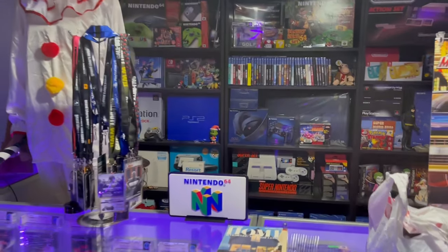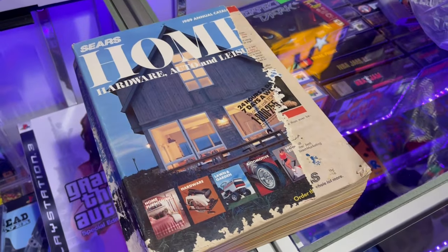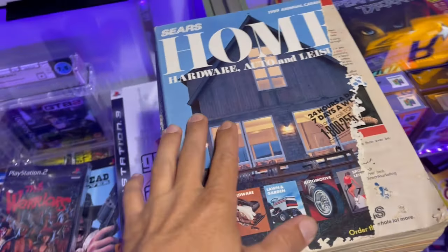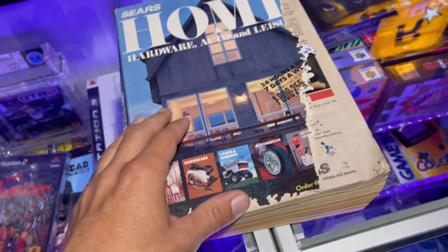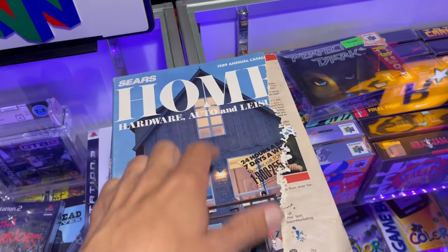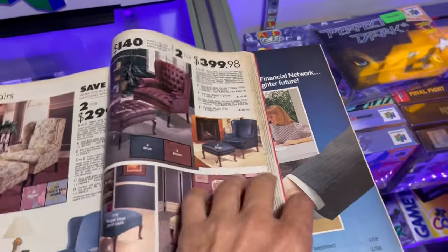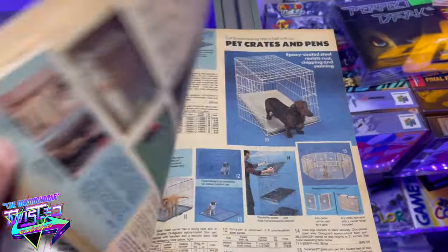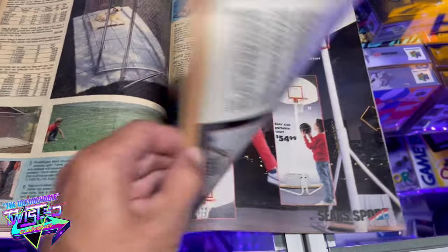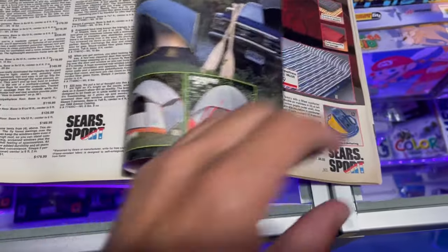Here's the stuff I bought from the antique store and thrift store. First thing: a Sears home catalog from 1989. I only bought it just for a couple of cool pages. Let's see if I remember the pages — I think it's page 990.